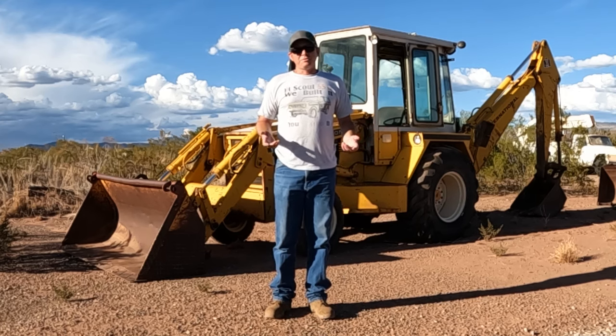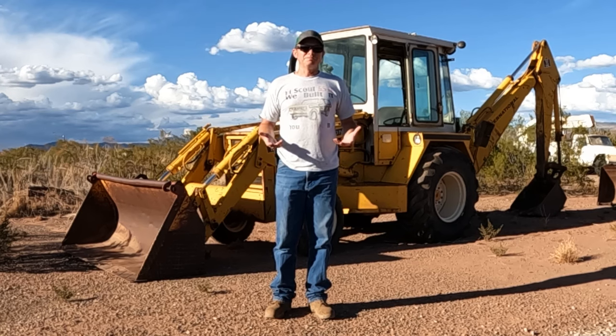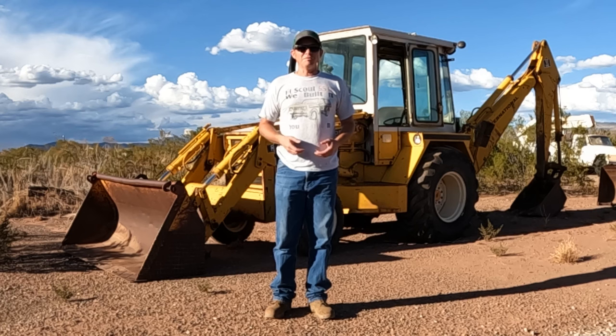International Harvester is well known for their agricultural tractors, their trucks, semis, even the Scout. But they're lesser known for their construction equipment. I'm going to talk about that today and tell the story of the International Harvester Payline and Construction Equipment Division. There's a lot of misinformation out there about IH construction equipment, and many don't know that at one time International Harvester was number three behind Caterpillar and Komatsu in the world's leading construction equipment manufacturers.